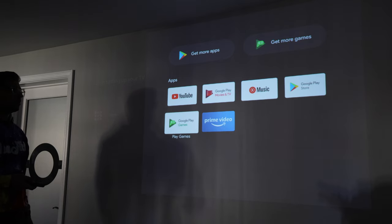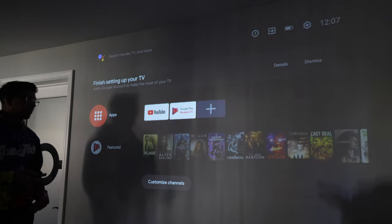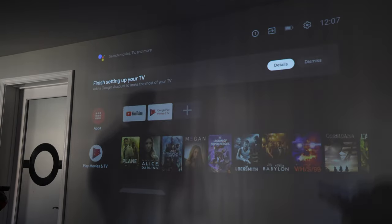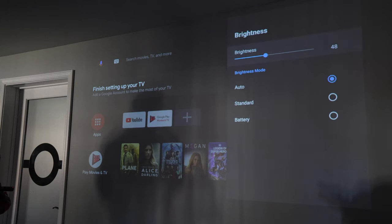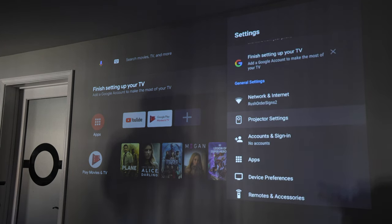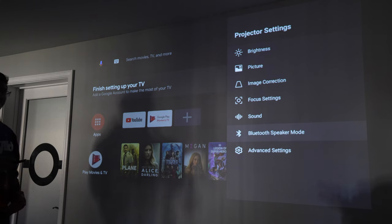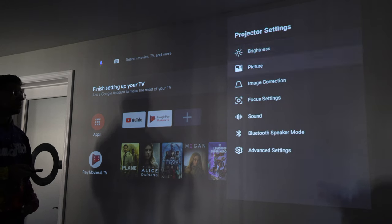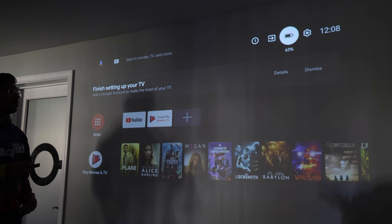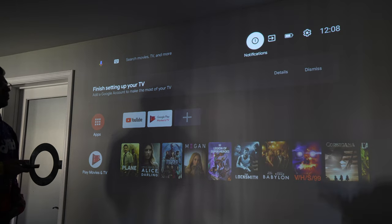You can download Netflix and more from the Google Play Store. Under settings you can connect to Wi-Fi and adjust projector settings like screen brightness and automatic mode. Other settings include image correction, focus settings, sound, and a Bluetooth speaker mode that lets you use the projector as a standalone Bluetooth speaker. You also have account management, remote and accessories settings, battery life indicator, and an HDMI/USB input selector.